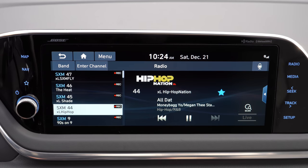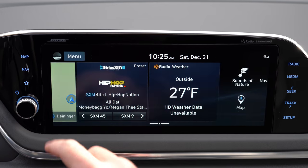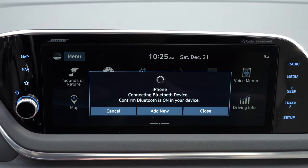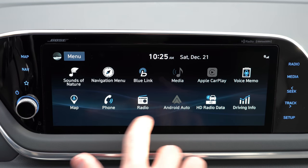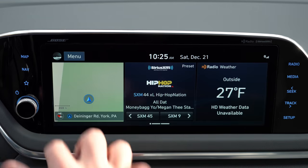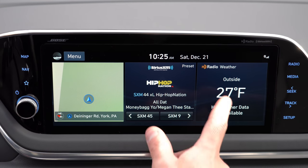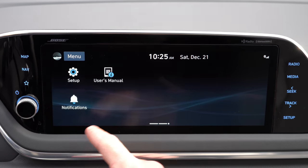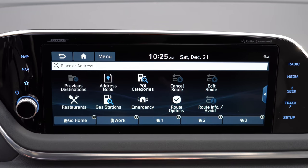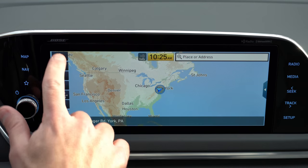An 8-inch color touchscreen comes with the SE, SEL, and SEL Plus trim levels, while the Limited gets a 10.25-inch color touchscreen. Either way, you get Bluetooth, audio streaming, Android Auto, and Apple CarPlay — even on the SE. Factory navigation is reserved for the Limited, but with Android Auto and Apple CarPlay you get free navigation on any trim level by connecting your smartphone.